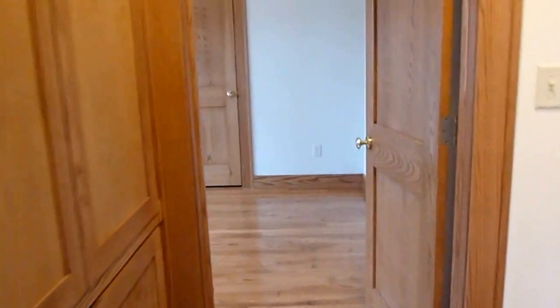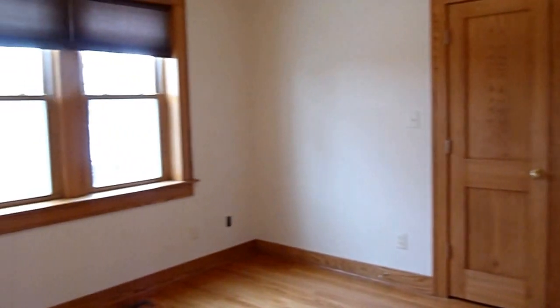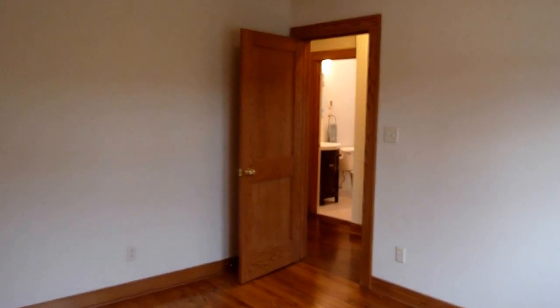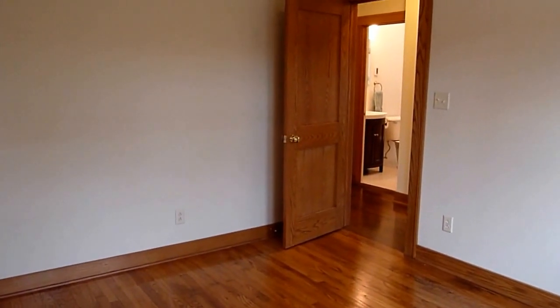Across the hallway we come to the second bedroom. This bedroom has a nice closet and two windows on the south side. It's nice and big and has beautiful hardwood floors.